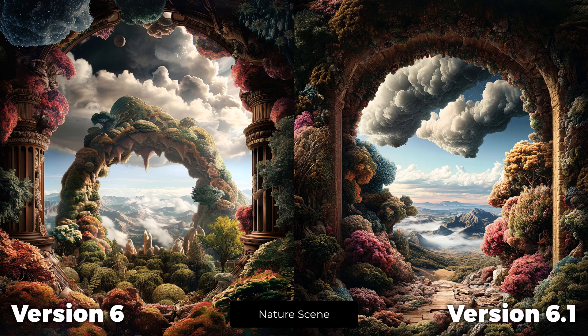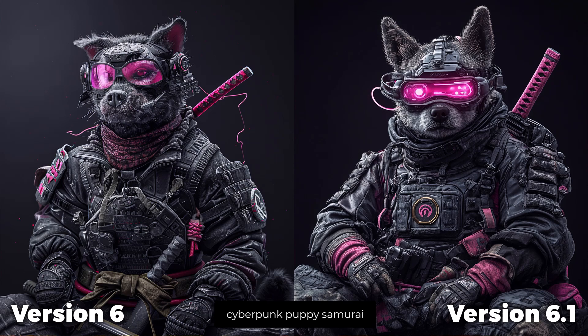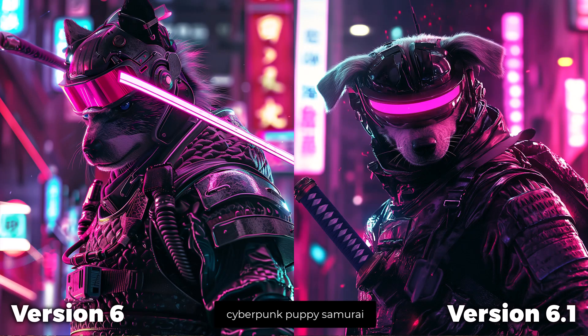Moving on to this nature scene, I like how when you look into the distance the mountains are a lot more interesting than on the left. On another nature scene, the framing and shape of the frame is a little less perfect and a little more organic in how it's laid out. The dog on the left has a very stiff, almost unnatural posture, whereas on the right he's slumped and looks a little more like an actual person. And finally, instead of having the sword going through the dog's head in version 6, it's actually attached to his belt ready to be drawn on the right — some big improvements there.